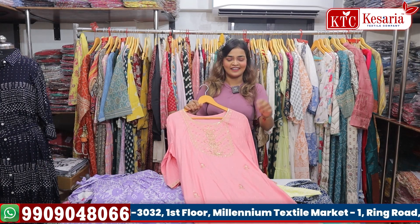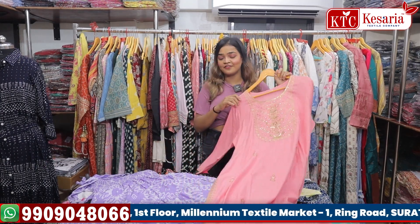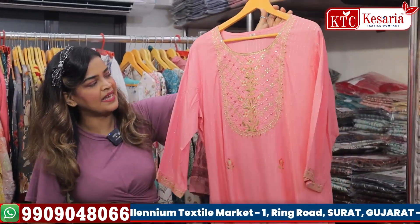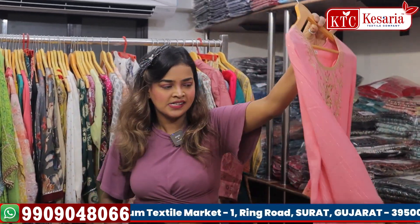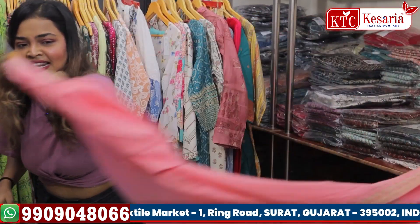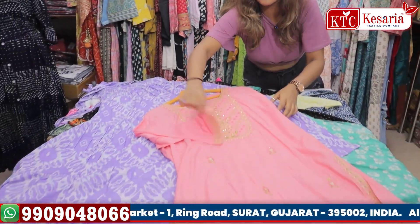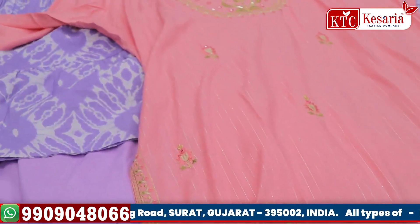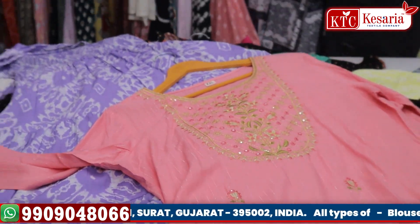Let me get started with the video. This is a beautiful pink color mirror work kurta with beautiful lining, three-fourth sleeves, and thread work on it.